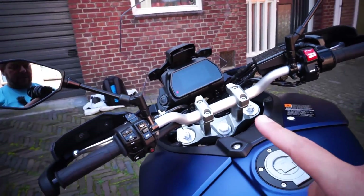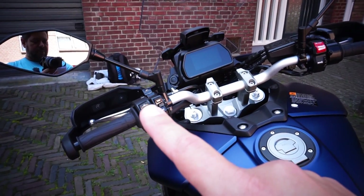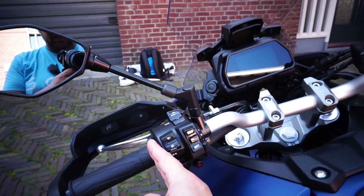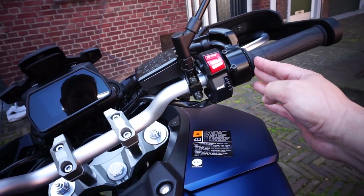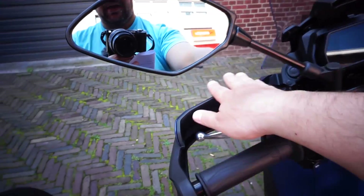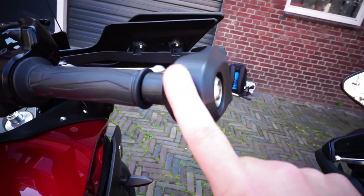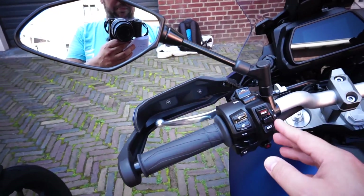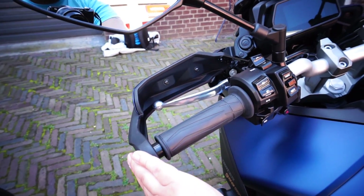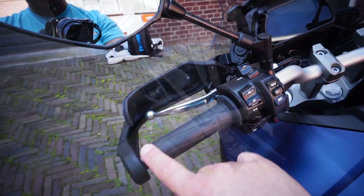The handlebars on the new version are narrower by 16.5 millimeters, which isn't a lot. However, another improvement is the handguards, which were also changed and are narrower. So the handlebars themselves are narrower by 16 millimeters, but the complete handlebar set is narrower by 100 millimeters due to the new handguards.